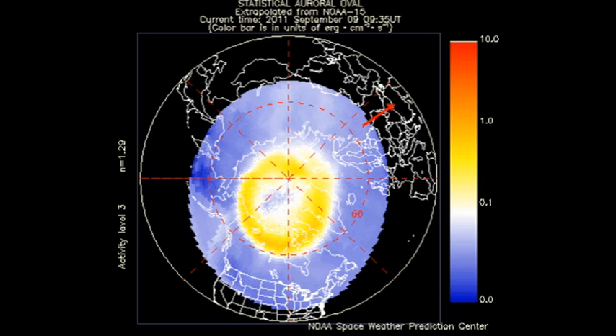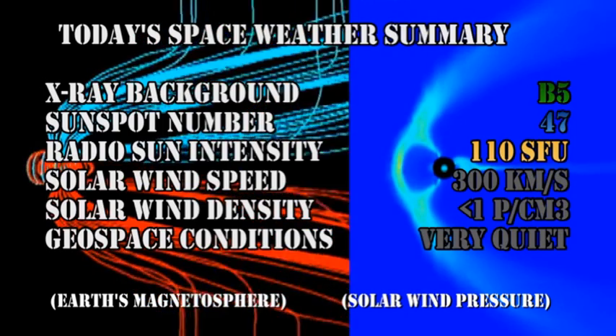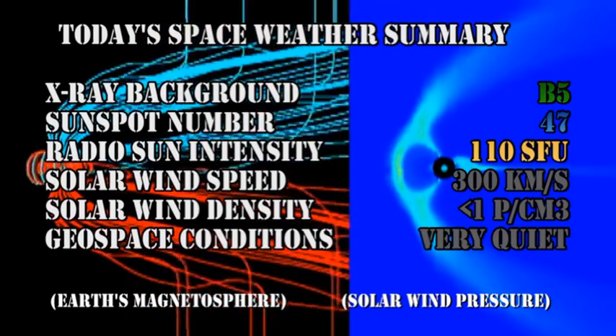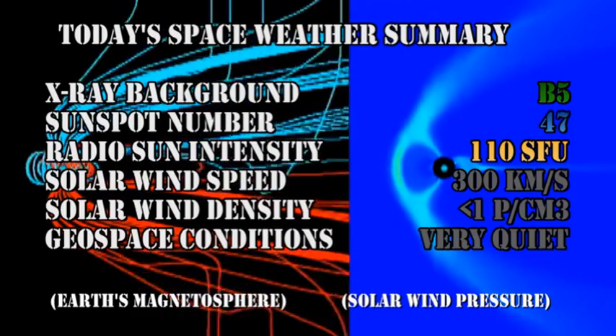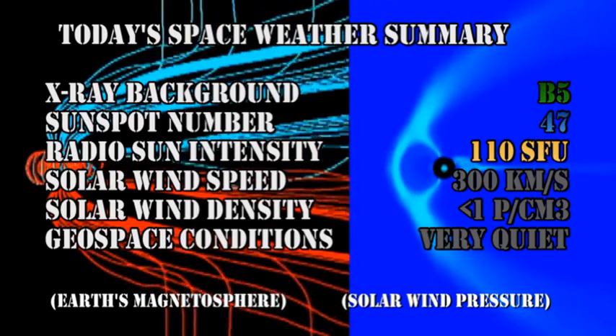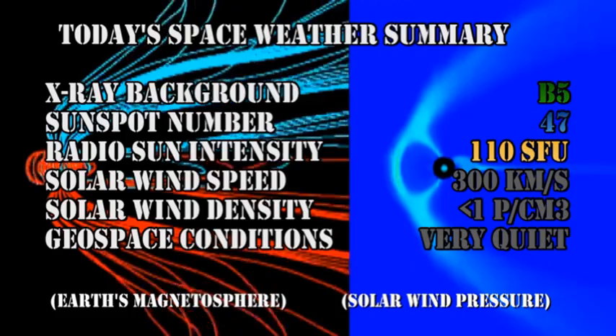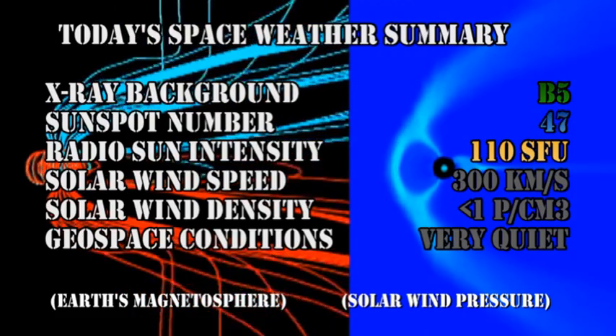The auroral zone is very quiet and the Kp index is varying between 0 and 1, which means that geospace conditions are surprisingly quiet. In summary, the X-ray background has risen to the B5 level, the sunspot number has dropped to 47, the radio sun intensity is about 110 solar flux units, the solar wind speed has dropped to 300 km per second with a density of much less than 1, and geospace conditions are very quiet.